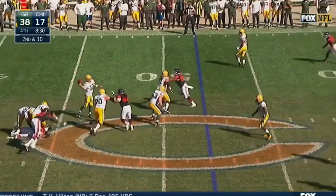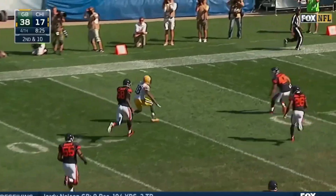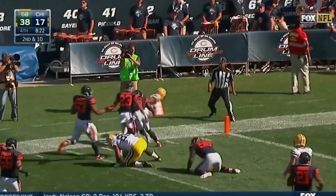Pretty good stuff, and Rodgers isn't the only one, by the way, as he slings it to Cobb. Randall Cobb with a little juke, and all of a sudden he's inside the 10, still going.